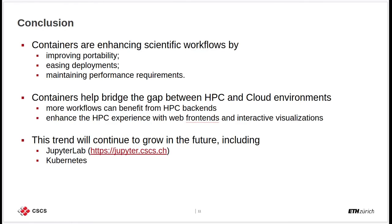As a conclusion, what these use cases show us is that containers are already enhancing several scientific workflows by improving portability, easing their deployments, and still maintaining their strict performance requirements. We have also seen that containers are already helping to bridge the gaps between HPC and cloud and web environments, meaning that more workflows can benefit from high-performance backends like HPC systems. They are also enhancing the traditional HPC experience by adding web front-ends and interactive visualizations on top of numerical simulations.